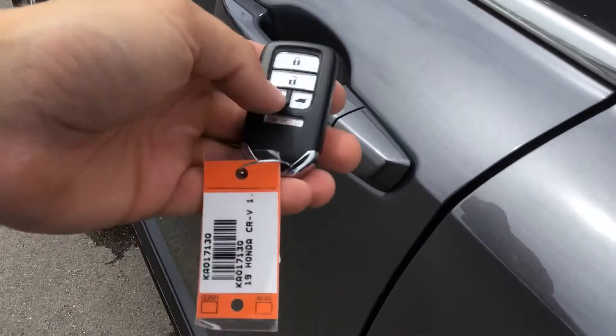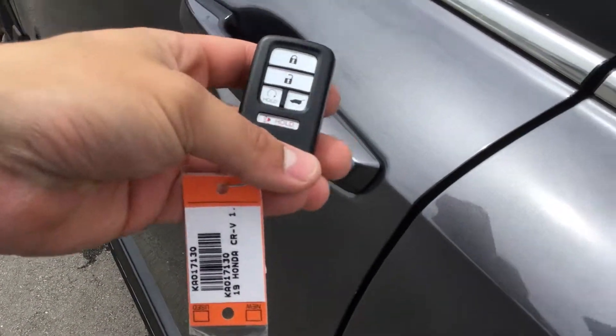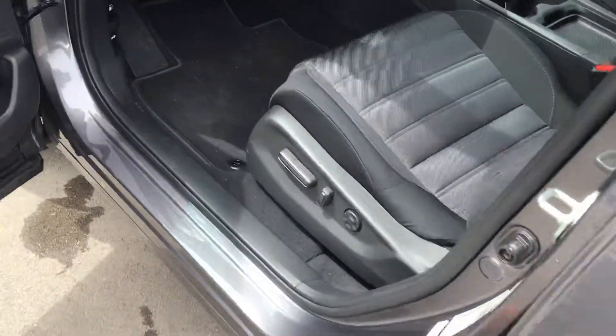You have keyless remote entry with push-button start and your remote trunk. Set your hand on the door handle to unlock the car.